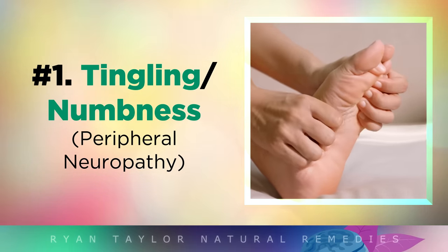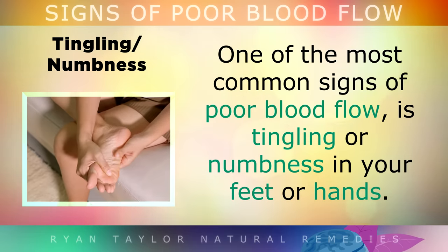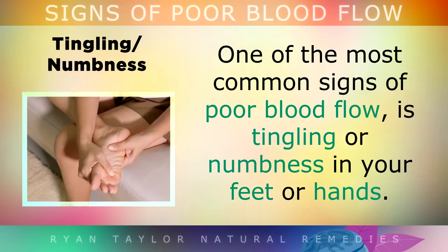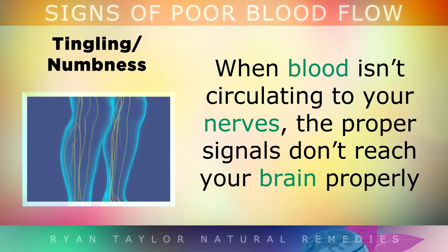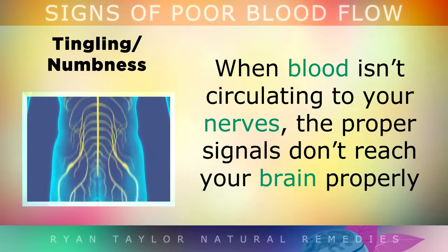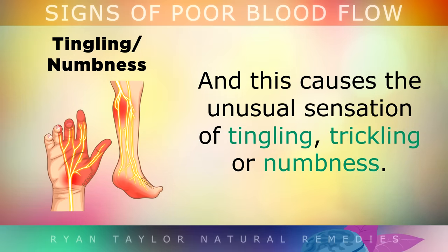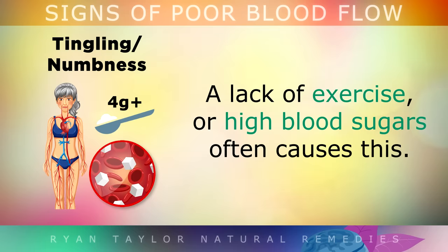Tingling and Numbness. One of the most common signs of poor blood flow is tingling or numbness in your feet or hands. When blood isn't circulating to your nerves, the proper signals don't reach your brain properly, and this causes the unusual sensation of tingling, trickling or numbness. A lack of exercise or high blood sugars often causes this condition.